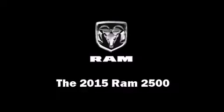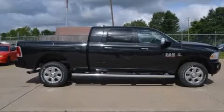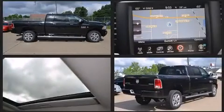Take command of the road in the 2015 Ram 2500. This four-door, five-passenger truck leads among competitors in its segment.